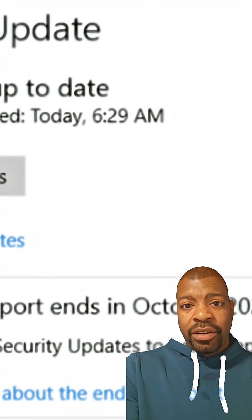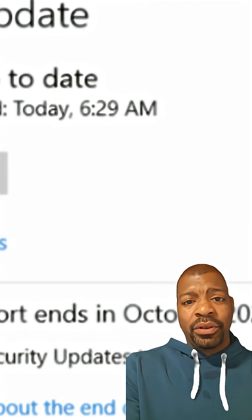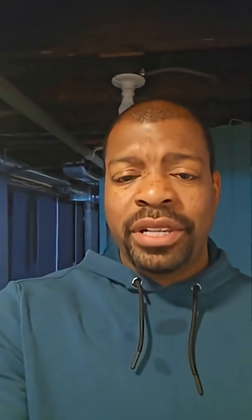Step 3: Verify if your PC is eligible to upgrade to Windows 11 or not. If you see an option to upgrade to Windows 11, just do that — it's free and keeps you current. If you don't, continue for ESU.